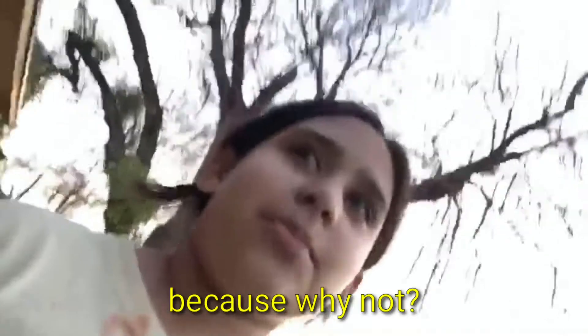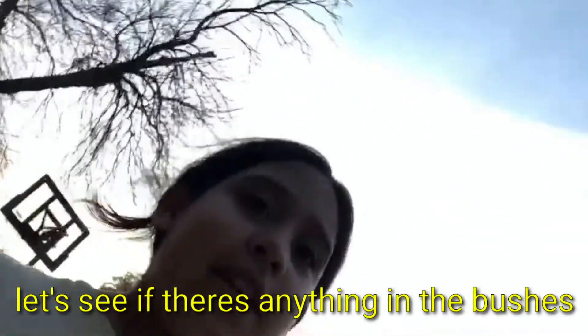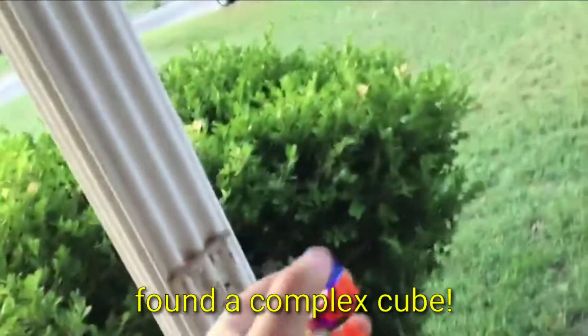First of all, I'm gonna check in the bushes — let's see if there's anything in the bushes. Okay, so there's nothing in the bushes, at least I don't see anything. Is there anything in the garden? Oh my gosh, I found a fidget! Found a complex cube — put it in our bucket. Let's go find some more!